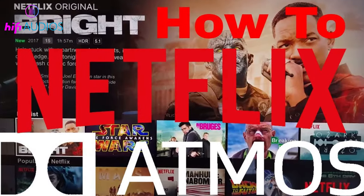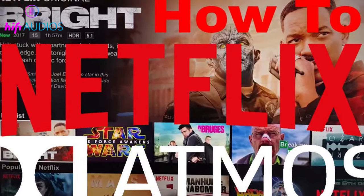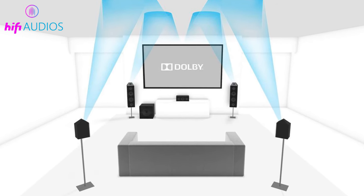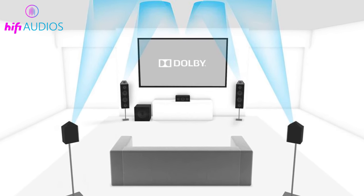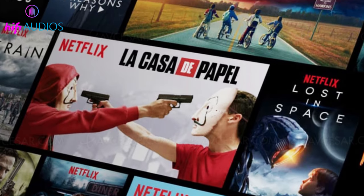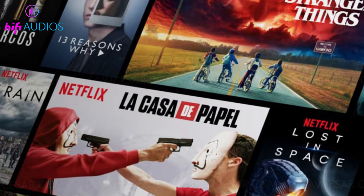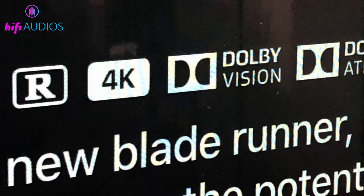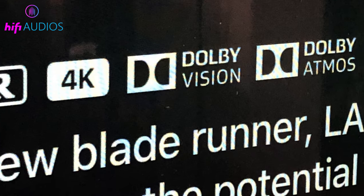In this video, I will tell you how to get Dolby Atmos on Netflix. Dolby Atmos is an advanced sound technology that allows for a more immersive and lifelike audio experience, with sound coming from all around you. While not all movies and TV shows on Netflix support Dolby Atmos, there is a growing selection of content that does, so if you want to take your streaming audio to the next level, I will show you how.